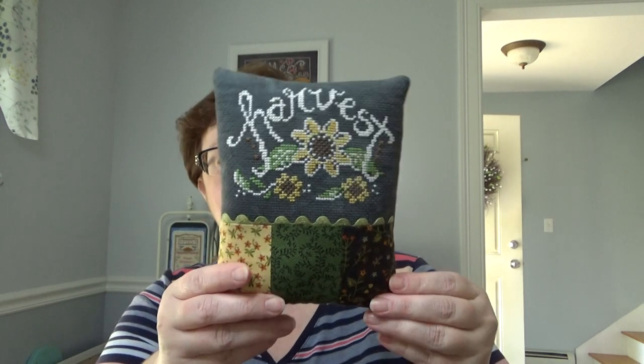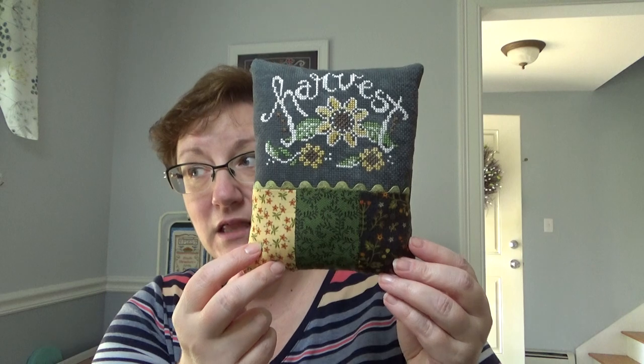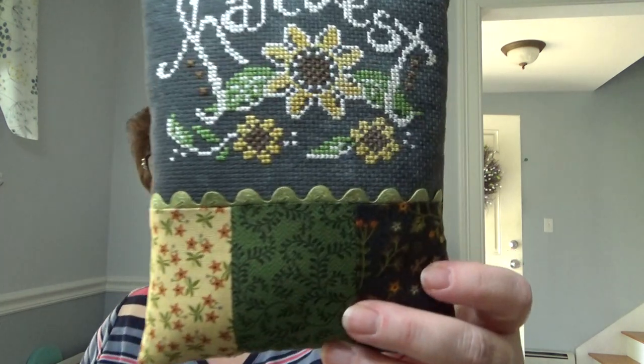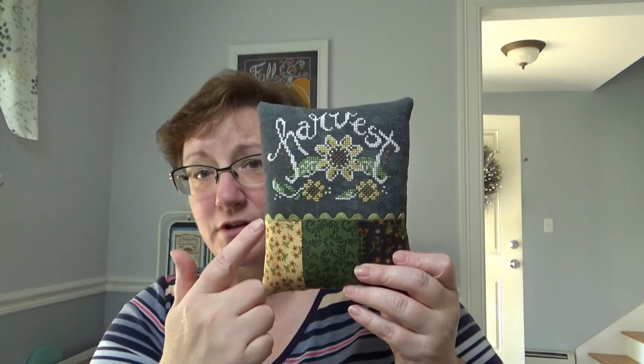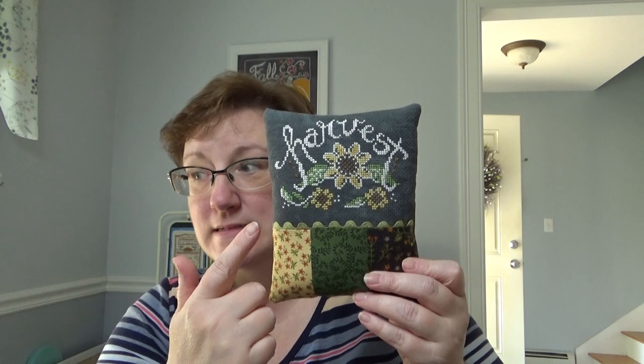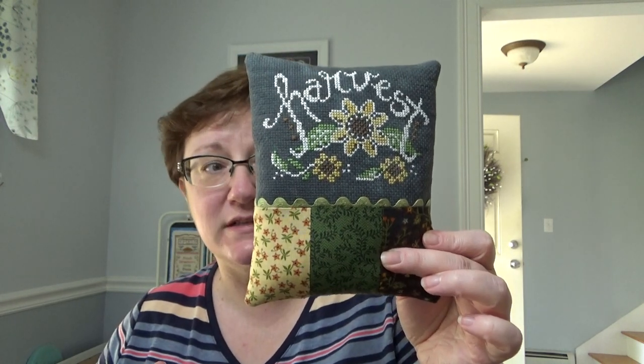I can show you now what I sent them, since they've both received it. I had finished Harvest Tart by Hands On Design and finished it as a little pillow. I put the coordinating fabrics on the bottom — these are from the Moonshine line by Henry Glass. I decided to make the middle one the back so I didn't have to worry about anything matching up, and I put a little bit of rickrack. I decided I'm going to do all of these the same kind of finish. I'll shoot a tutorial to show how I did that because it was very easy. So that's what I sent them in their goodie bag.